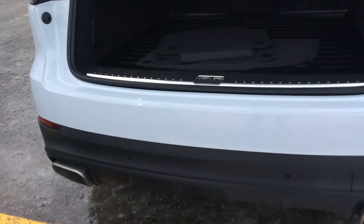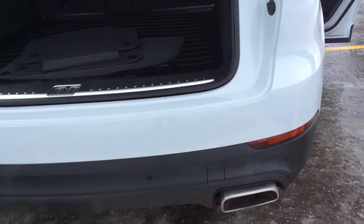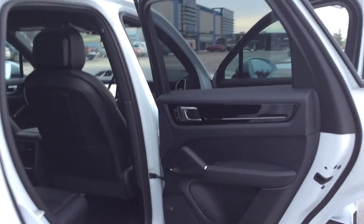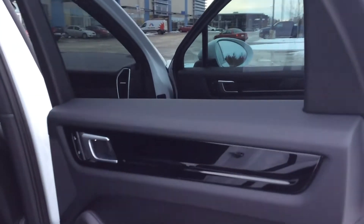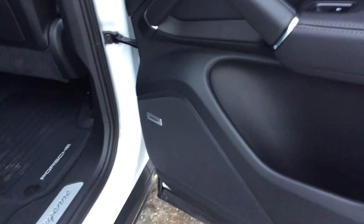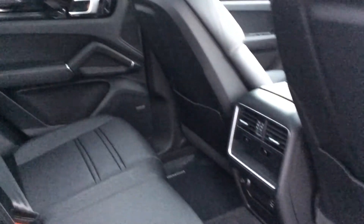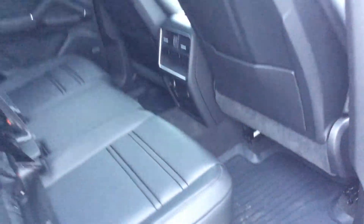On the back we've got the dual-tip exhaust. Making our way inside the car, we've got piano black gloss inlays as standard and Bose surround sound upgraded in this Cayenne. There's soft-touch leather from Porsche, cup holders that fold down from the center, heated rear seats, vent controls for passengers, plenty of legroom, and the all-weather mats.